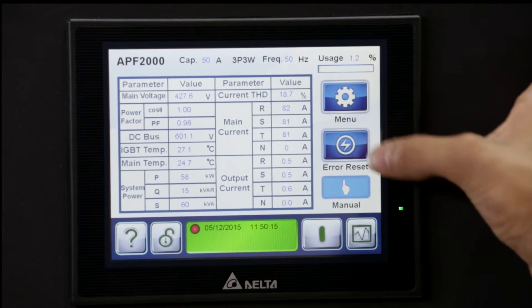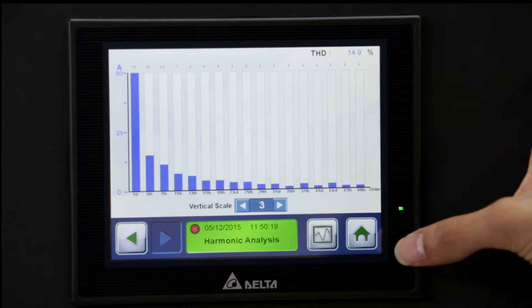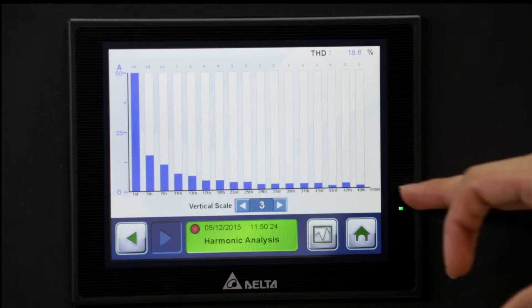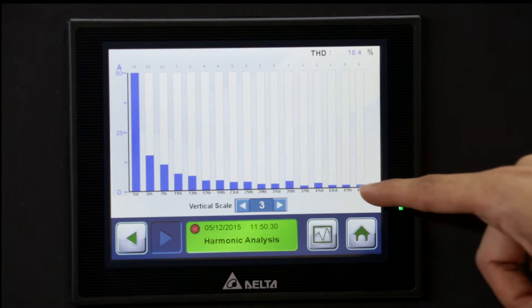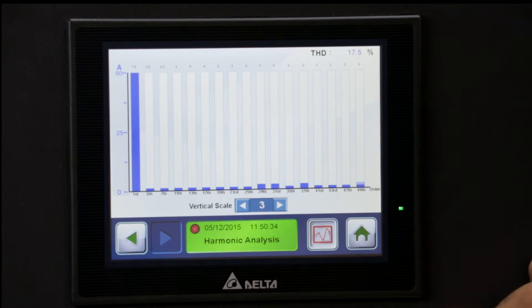One of the features of our HMI screen is that we can monitor the harmonic spectrum in real time. Here we can see our fundamental current on the left-hand side along with all the harmonic orders. With the APF off you can see that all the harmonic orders exist. As soon as we turn the active power filter on, we can see that all the harmonic orders are mitigated.